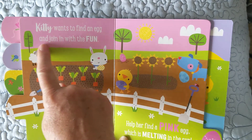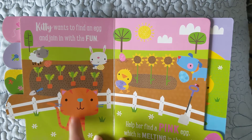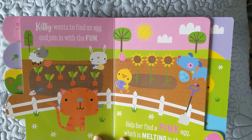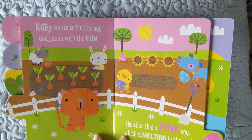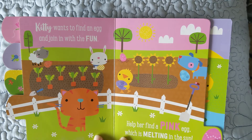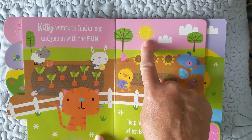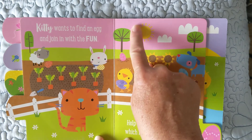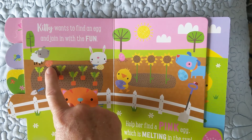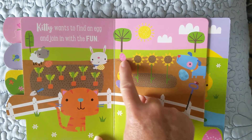Kitty wants to find an egg and join in the fun. There's the kitty. The kitty should have the striped one because it kind of looks like it — doesn't that egg look like the kitty? I don't think I have a kitty puppet, but I have a puppy puppet. We're looking for a pink egg which is melting in the sun. They feel so good. Is that it? Oh no, Grandma, that's the sun. Where's the pink one? Is that it? Is that it? Where is it? Oh, there it is, I finally found it. Yay!